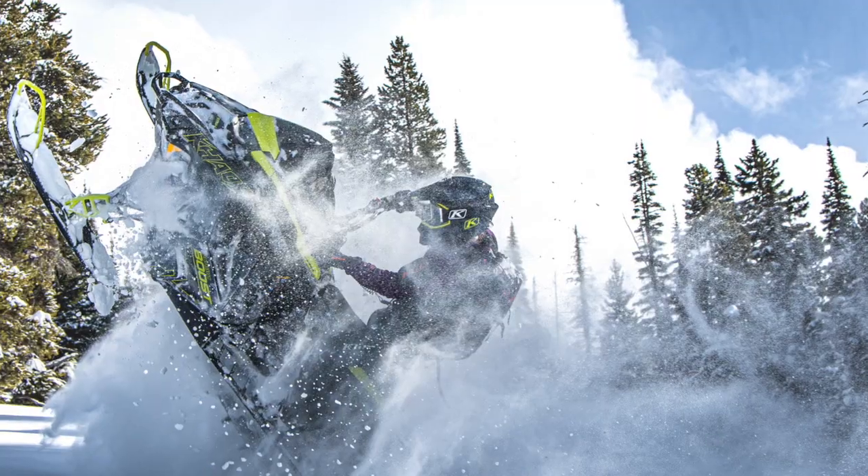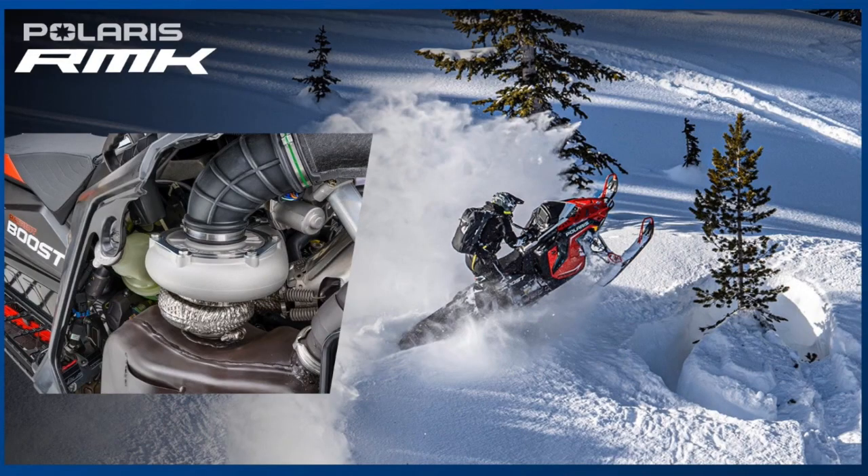I've only been on a turbo twice in my life and both times I gave it back in 30 seconds because I was terrified — it seemed so scary and intimidating. But with this turbo, I got on it and felt so comfortable and confident. I was doing wheelies, re-entries, bow ties. It's very friendly power, but there's a lot of it, and the way it's delivered is very usable.